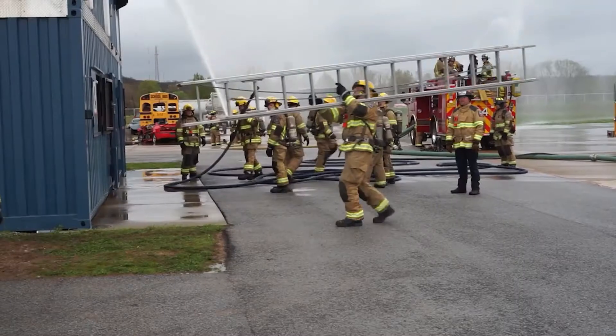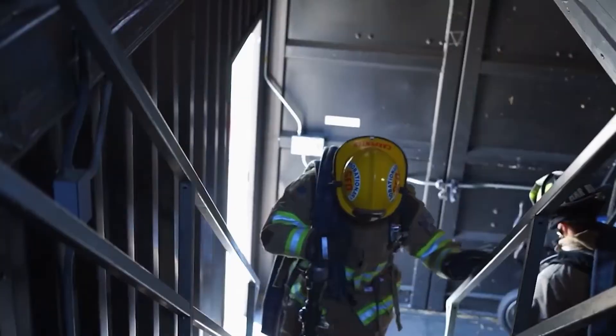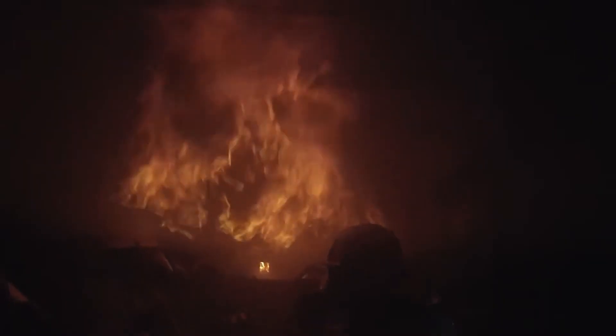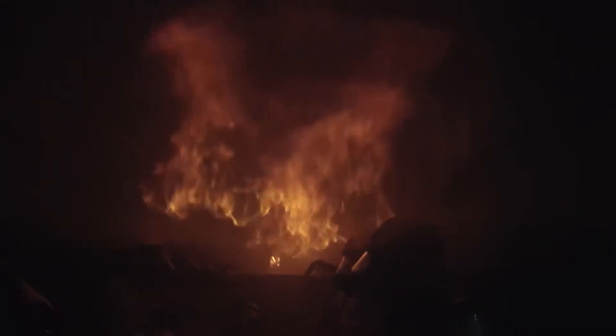Hey, everybody. Thanks for coming out. We're down here at our training tower, which is where we bring all of our trucks and members of our department to come and perform training for all the various skills and tasks that we might be called to do in the course of each day that we're on duty. With any emergency, it takes the whole crew to accomplish the task.